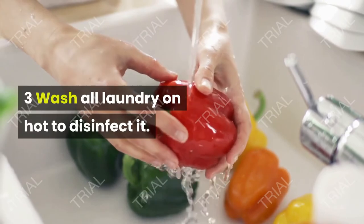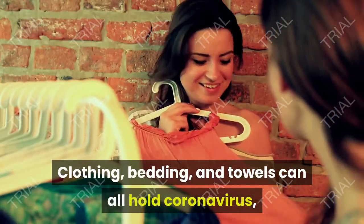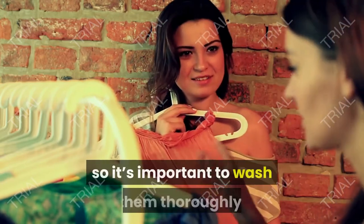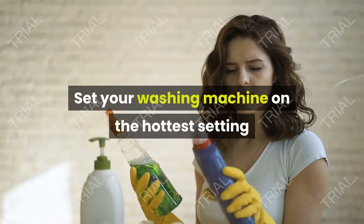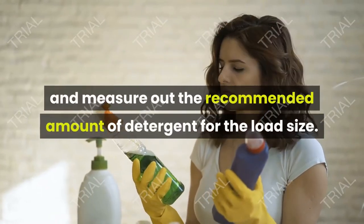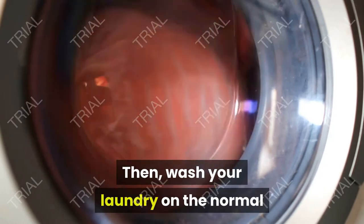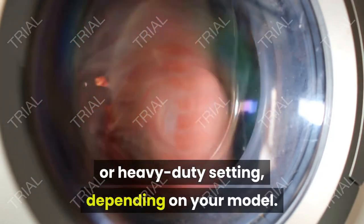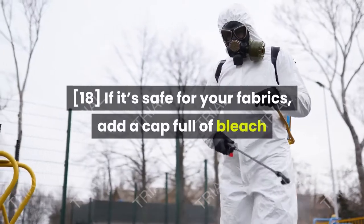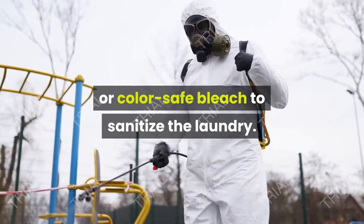Wash all laundry on hot to disinfect it. Clothing, bedding, and towels can all hold coronavirus, so it's important to wash them thoroughly. Set your washing machine on the hottest setting and measure out the recommended amount of detergent for the load size. Then wash your laundry on the normal or heavy-duty setting depending on your model. If it's safe for your fabrics, add a capful of bleach or color-safe bleach to sanitize the laundry.